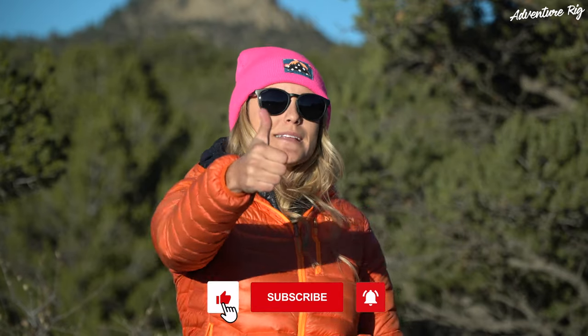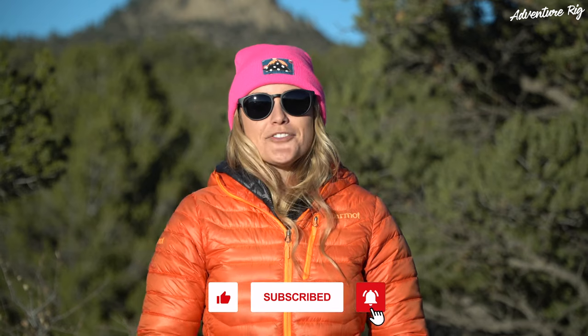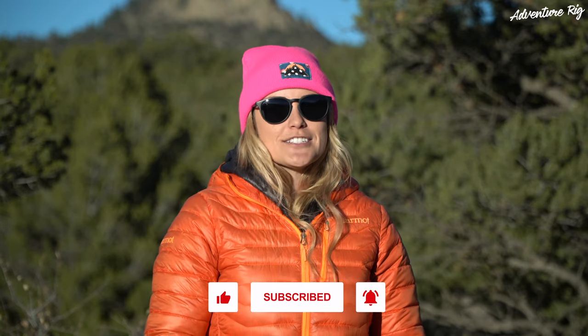If you guys have any questions about these sunglasses, please leave them in the comment section below. We are affiliates with Smith, so if you purchase these sunglasses or any Smith sunglasses using our links, we do get a small kickback — we really appreciate that and it helps us bring you more of these videos. If you like this video, please give it a thumbs up and be sure to subscribe to our channel. Thanks again for watching. I'm Callie with AdventureRig — check us out on Facebook and Instagram at AdventureRig.